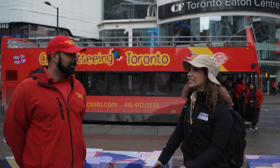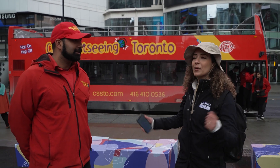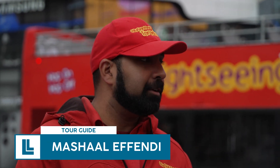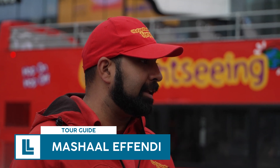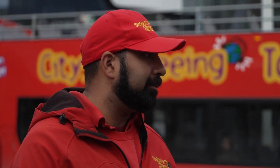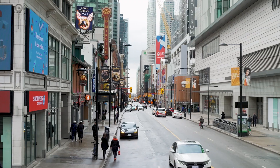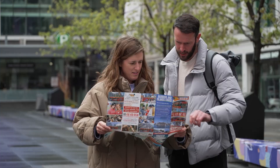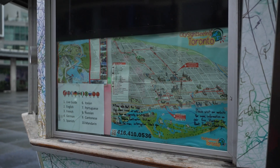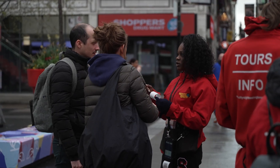We are here with Michelle, our tour guide for today. Tell us what stops we're going to be making on this tour. So we go to the main tourist attractions in the city of Toronto — for example, we visit Casa Loma, the CN Tower, St. Lawrence Market, and we pass by a lot of local favorites like the entertainment district and go up Yonge Street. It's all the stuff that people need to know when they visit the city of Toronto — all of the hot spots, pretty much.